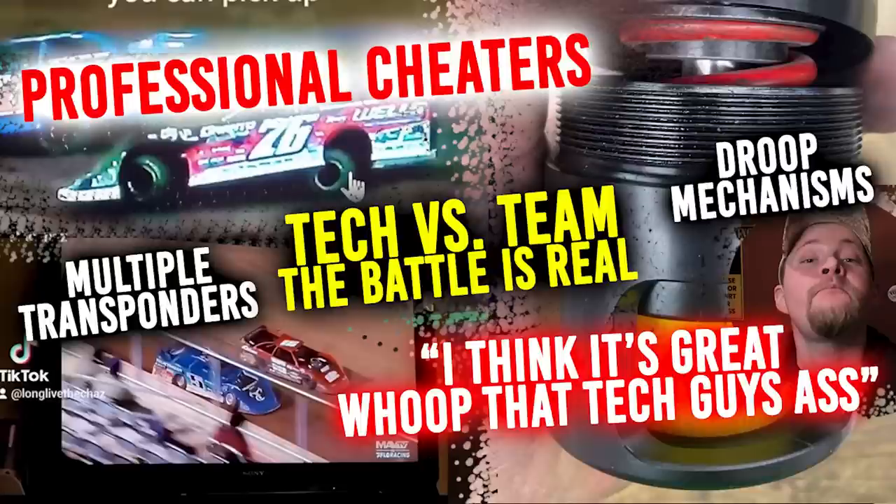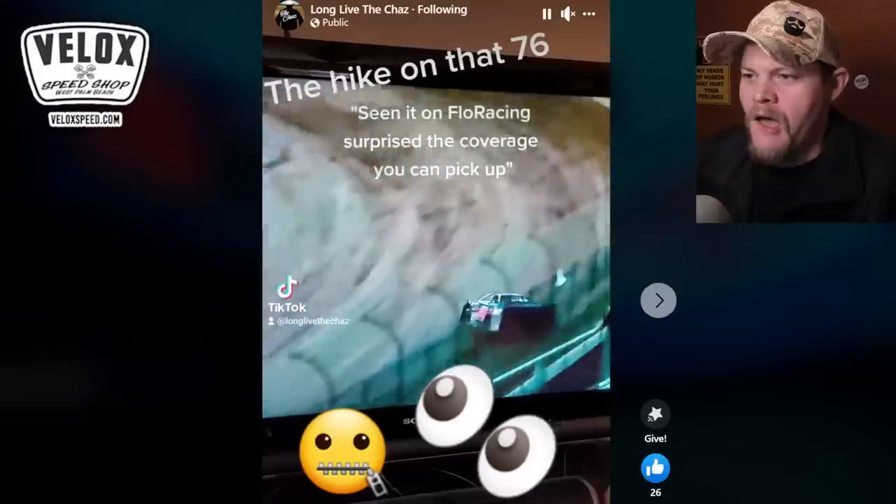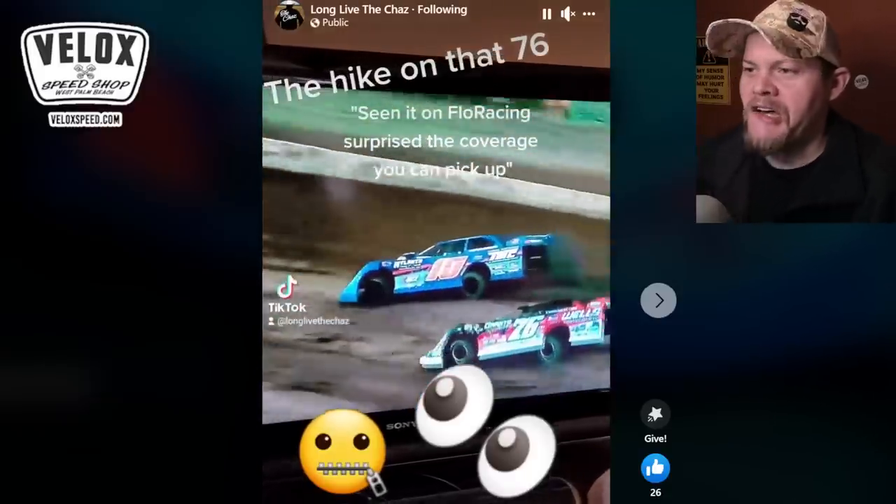Hello ladies and gentlemen. Just a few things I have started to notice in the dirt late model world, and I wanted some answers. I went around to some people and asked what in the hell is going on.